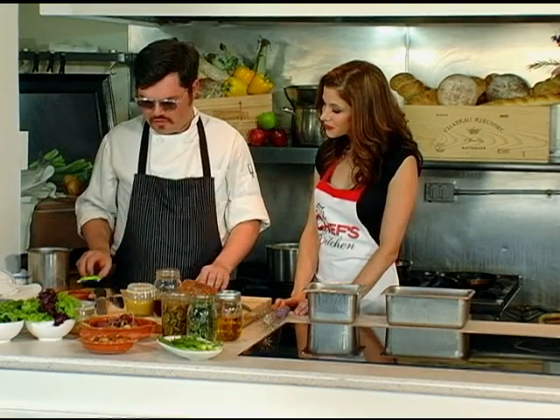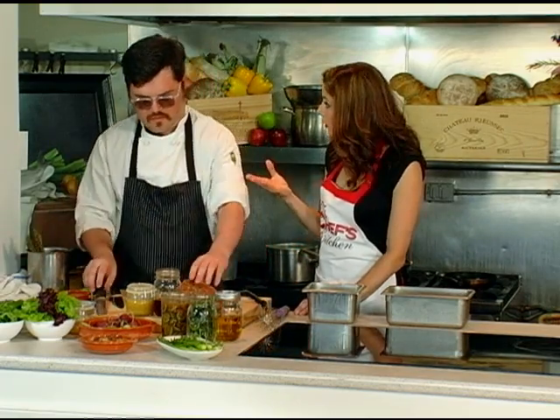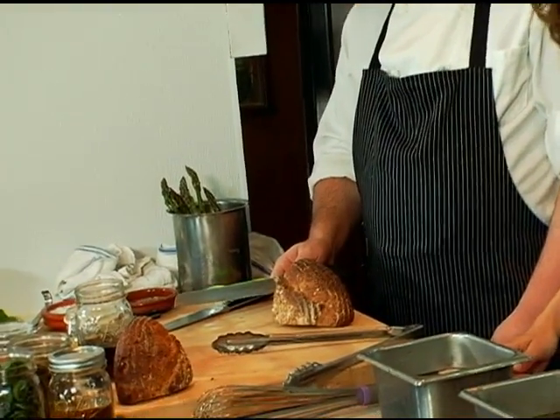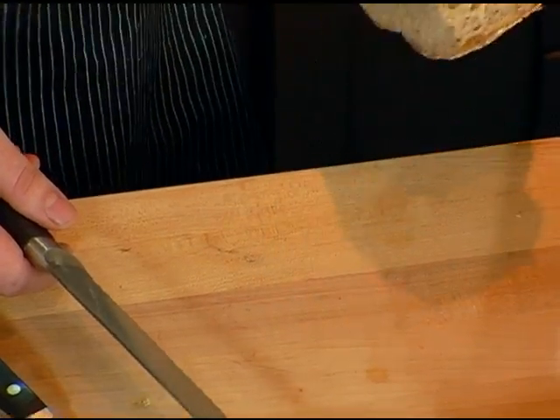We're going to go ahead and blanch the asparagus off. The next step is to make a crouton. Part of your family of restaurants is a bakery — Standard Bakery is right underneath us and we get a lot of our service bread from them. We do have our own pastry department in house, but they make great breads. This one happens to be made from all Maine grains.